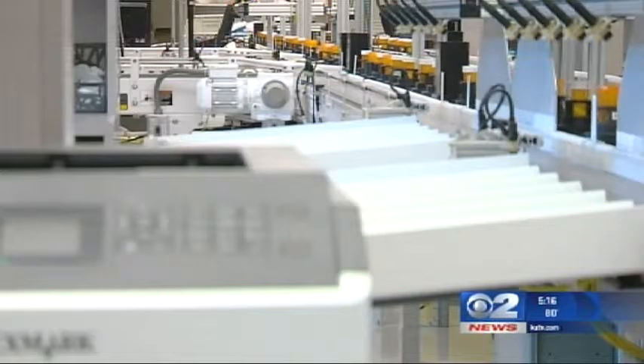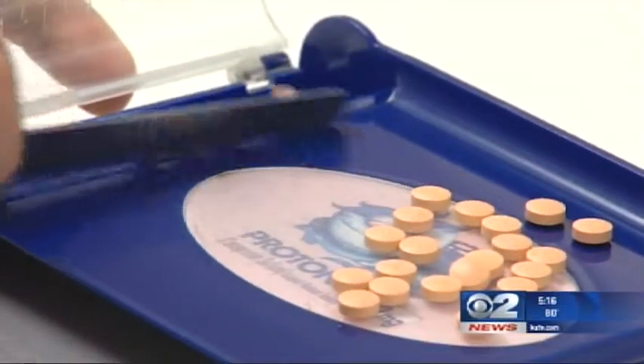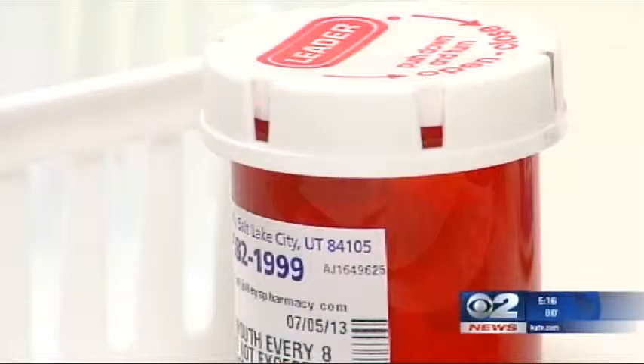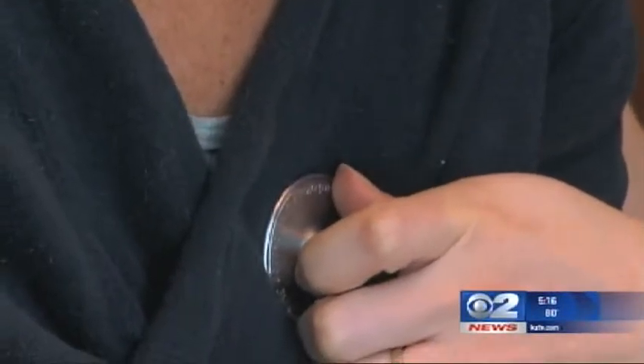An adverse drug event is when there's some sort of failure in the process of medication delivery. The frequency of these events has been decreasing year after year. However, with millions of medications sent out each month, mistakes still happen. Sometimes we might not know about an allergy that a patient has, so there's a drug allergy mismatch and the patient reacts. But sometimes we make a mistake and the wrong medication is delivered and the patient reacts to that.